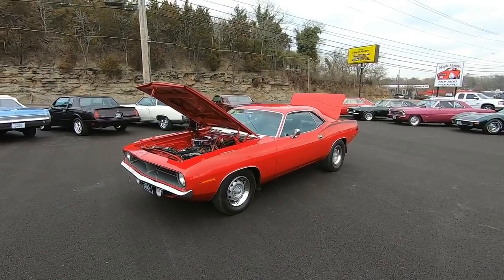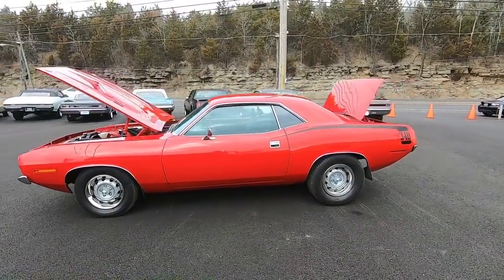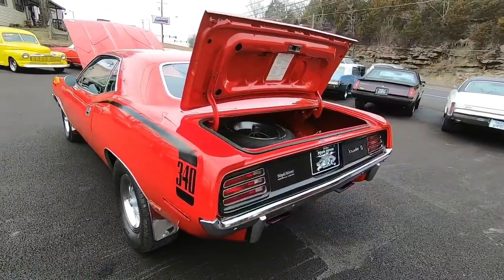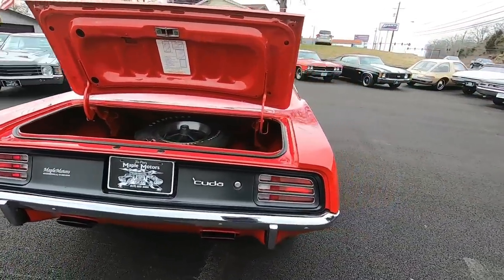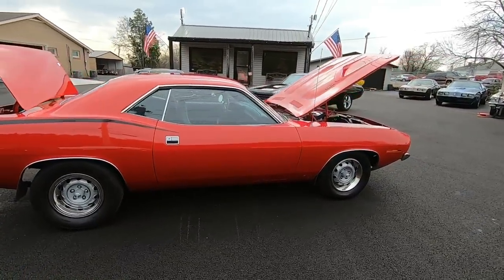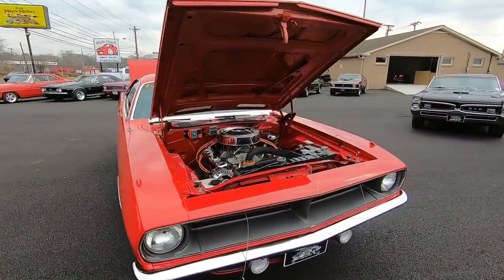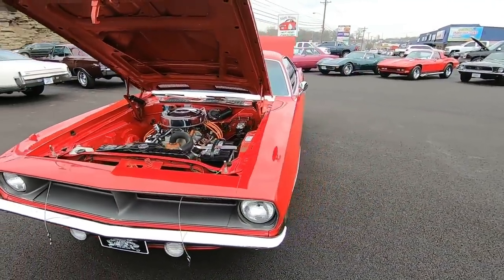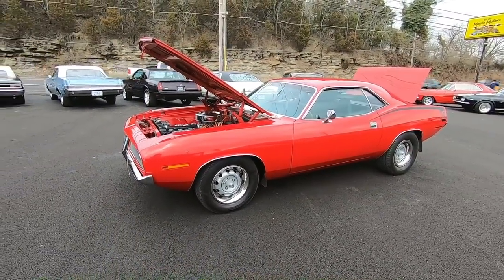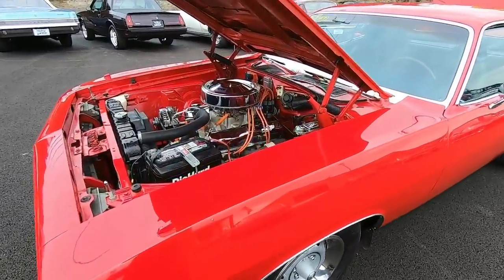We're up here at Maple Motors in Hendersonville, Tennessee. Today we're going to be walking around a 1970 Plymouth Cuda. This one has a date code correct 340 under the hood. It also has a Dana 60 rear end. I have close to a hundred detailed pictures of this ride at maplemotors.com. If you're looking for shipping or financing, we have three different companies to choose from — it's all at maplemotors.com.